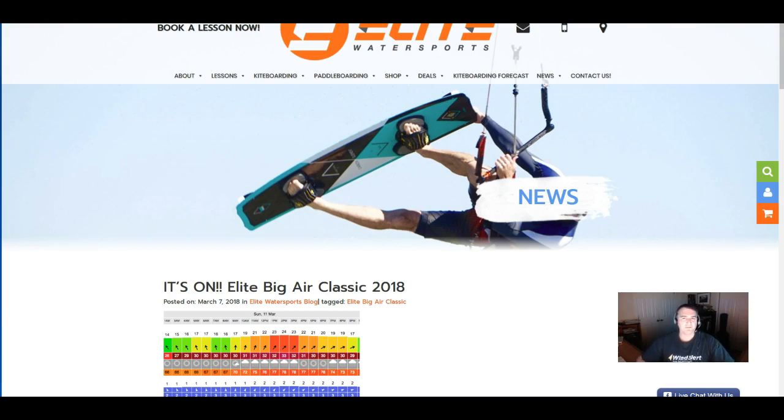Good evening. It is Wednesday, March the 7th, about 10 o'clock p.m. This is Shea Gibson with iKitesurf and WindAlert bringing you a wind forecast for the Tampa Bay area. It looks like there's a green light on the Elite Big Air Classic 2018 coming up this Sunday at 10 o'clock a.m.